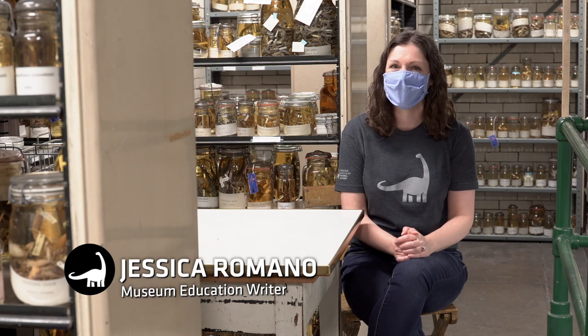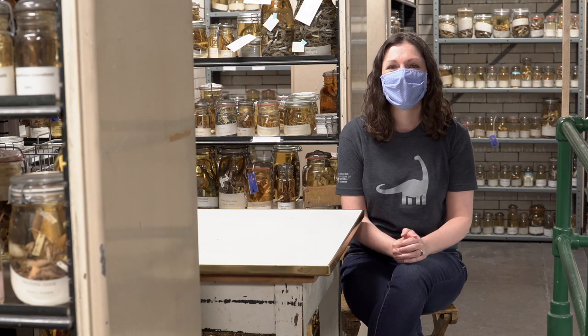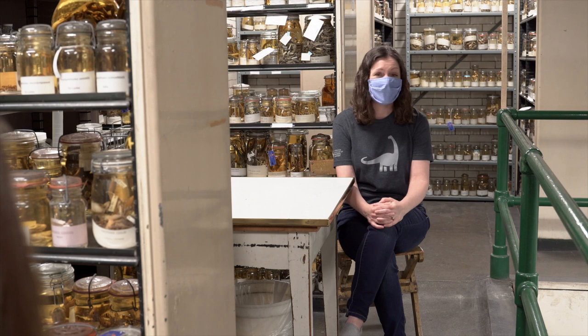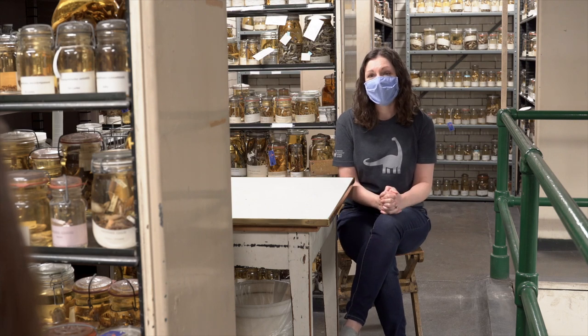I'm Jessica Romano with Carnegie Museum of Natural History, and today I'm talking to Stevie Kennedy Gold, Collection Manager for the section of Amphibians and Reptiles. Today we're in the alcohol house, which is full of specimens in jars from all over the world, and some would think a lot of these are creepy. What would you pick as the creepiest specimen in the alcohol house?